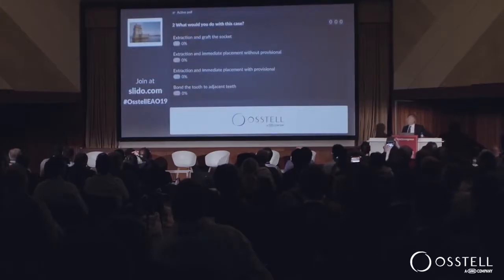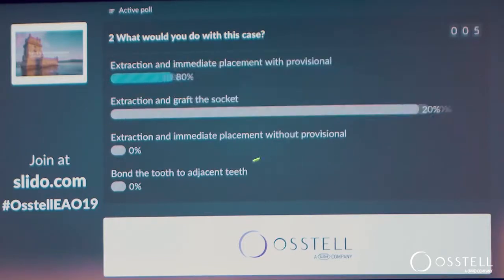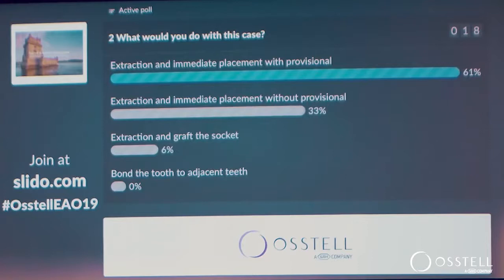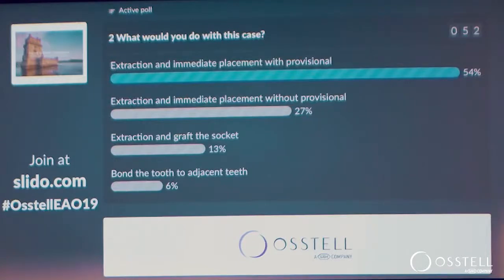Do we extract and graft the socket? Do we extract and do an immediate placement with no provisional? Extract with immediate placement with provisional? Or just bond the tooth to the adjacent teeth and leave it alone? So about 50% or so voted immediate placement and provisional, about a third no provisional, and the rest extract and graft.